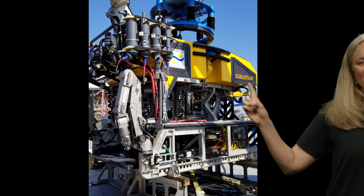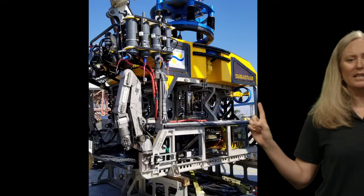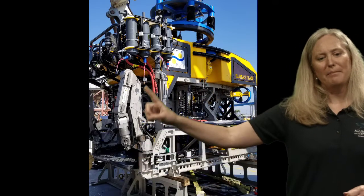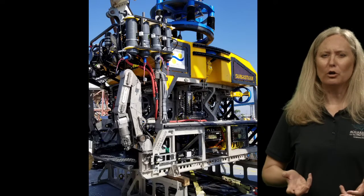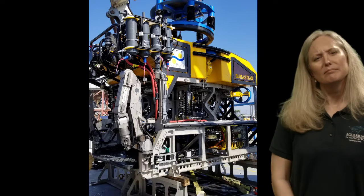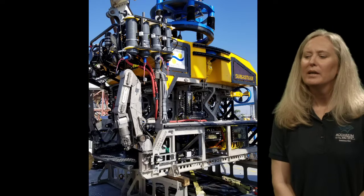This is Sebastian — you can see the name and the arm we were looking at earlier. It's a pretty large mechanical device, about the size of a car or SUV, and they send it down to give us a better view into the ocean.